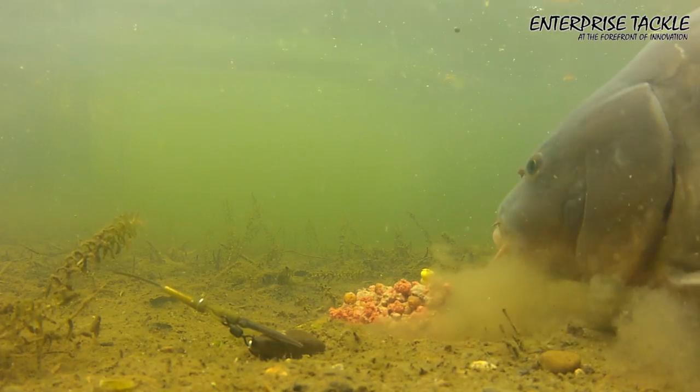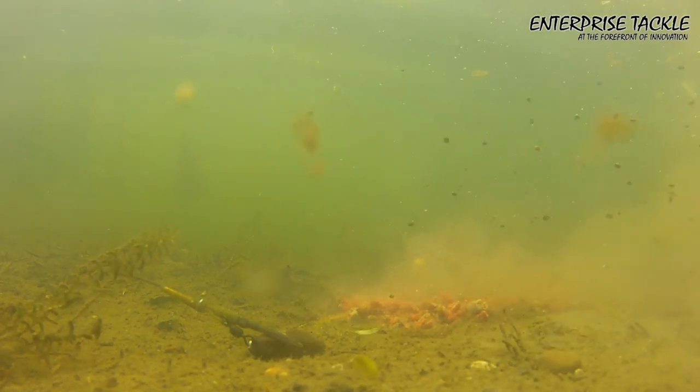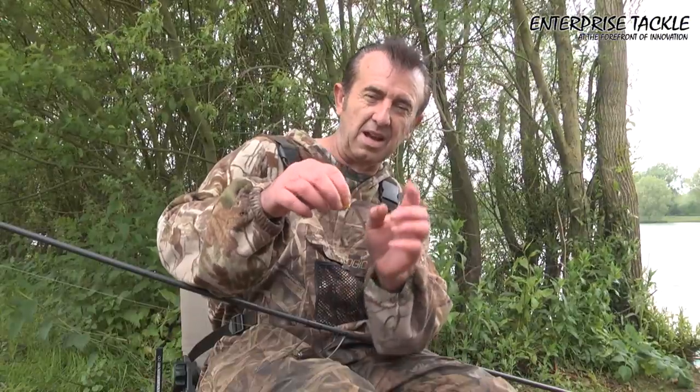That's caught me untold fish - up to 43 pound in the UK. I've had quite a few 40s on it, loads of 30s, and obviously it works for smaller fish as well. It's something I would take anywhere.